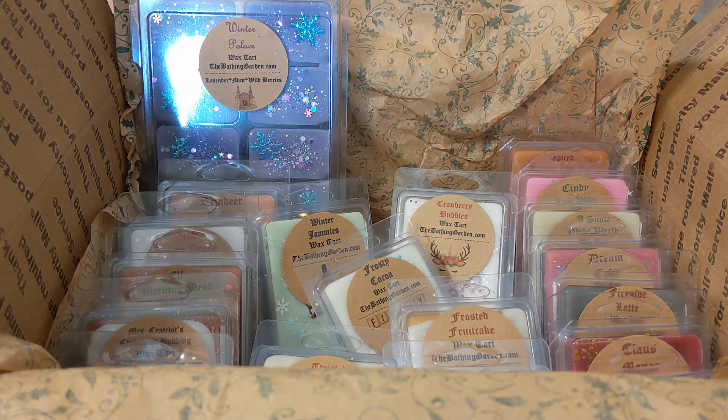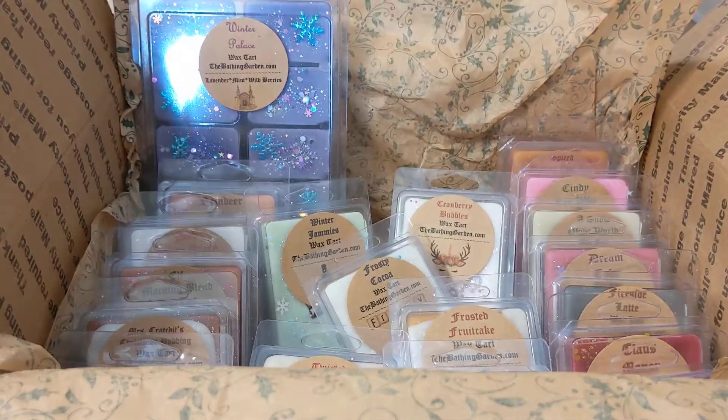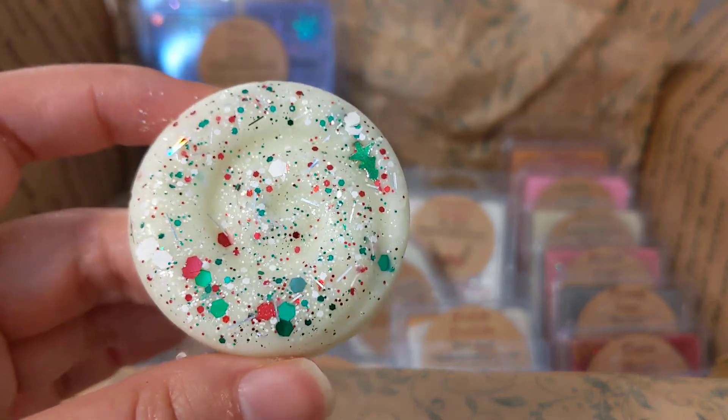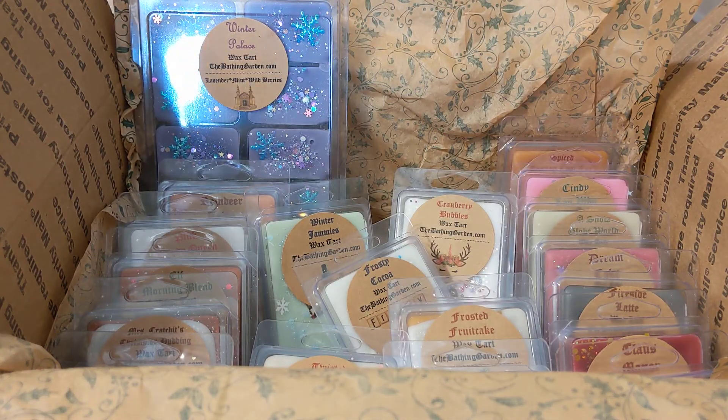Then we have Old World Glamour — this one is cute too. It smells like clove. I'm getting apple and clove.